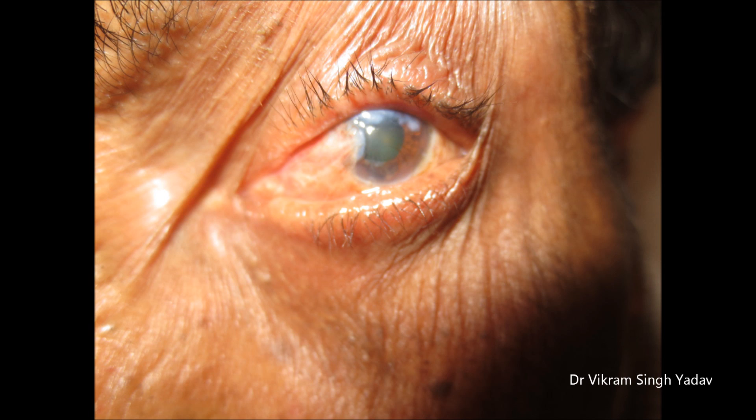If the pterygium is not covering the pupil area, no treatment is required. After surgical excision, it reoccurs in most cases.